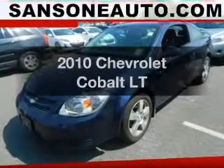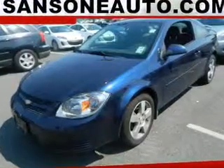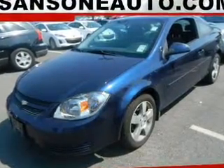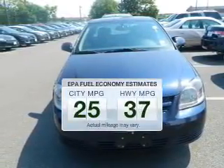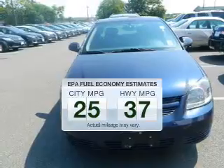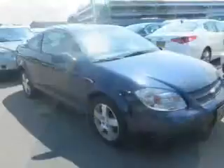Get noticed in this 2010 Chevrolet Cobalt. Everything you need under one roof with this great vehicle. Low emissions and the good fuel economy offered in this vehicle are important to you and to the environment.